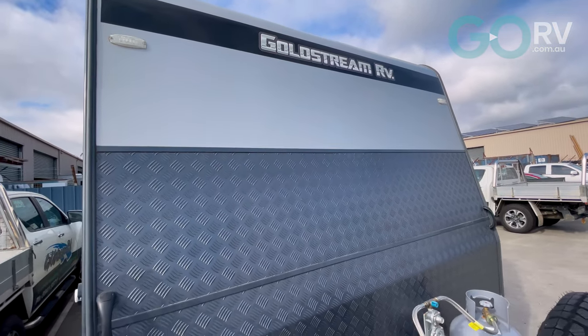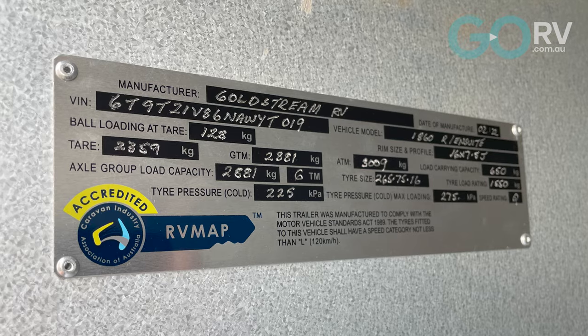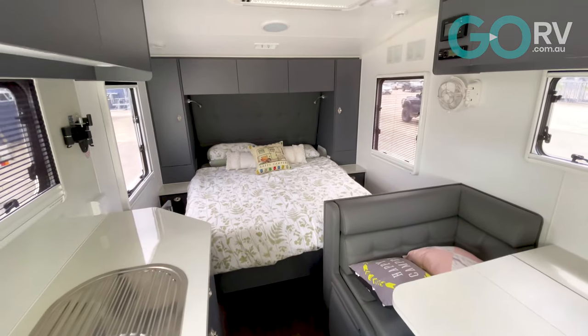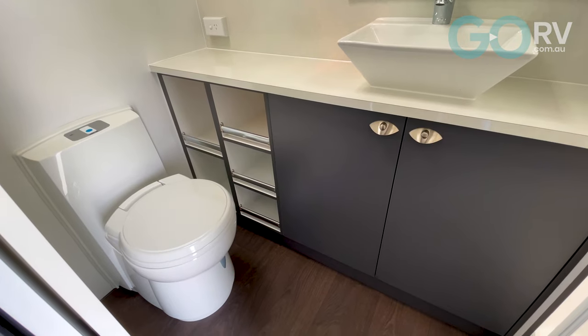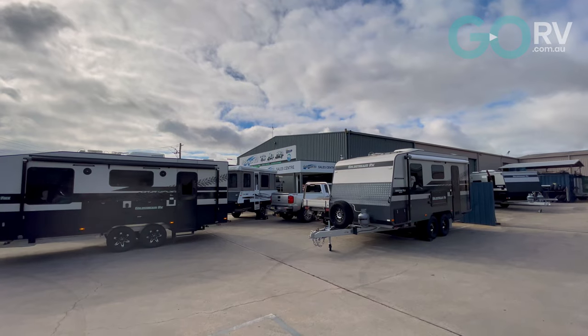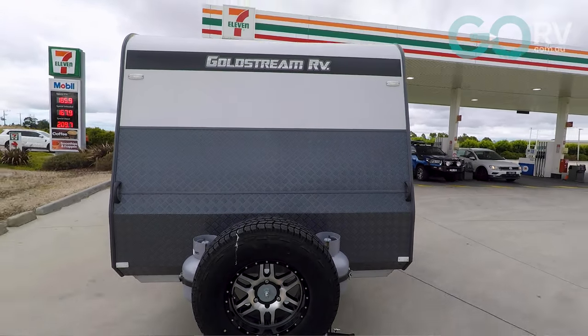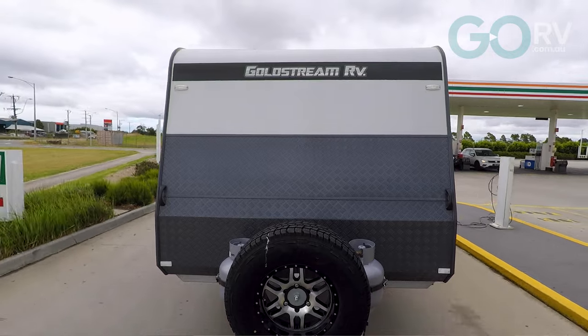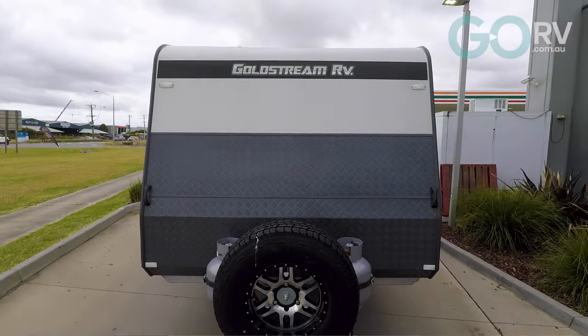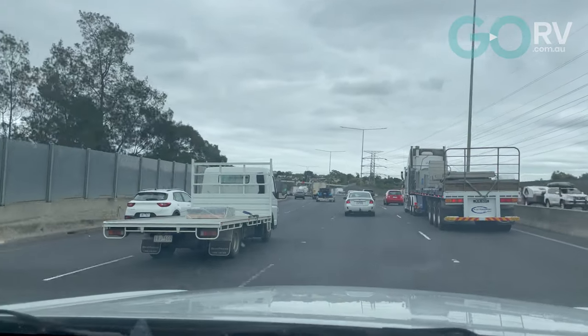To that end, I've hitched up a brand new Goldstream RV weighing about 2,360 kilograms. These are ripper vans — the guys at Goldstream just build the caravan right. We're going to tow the caravan from here in Pakenham, where the Goldstreams are built, all the way to Melbourne and back again. For the first run we'll be traveling at about 100 kilometres an hour to give us a baseline. Then we'll return to the fuel station where I am right now, refuel, and reset the trip meter to conduct the same test again.